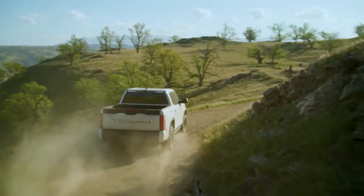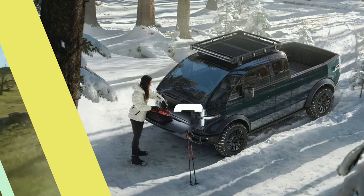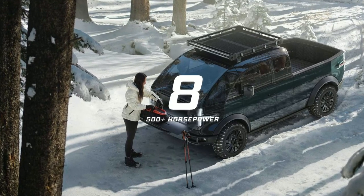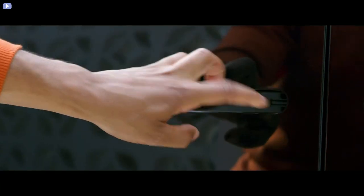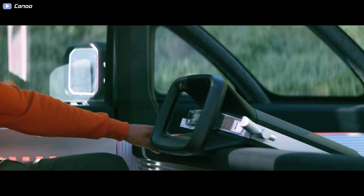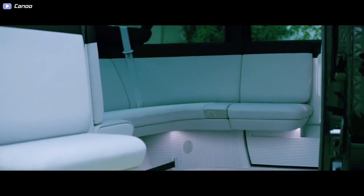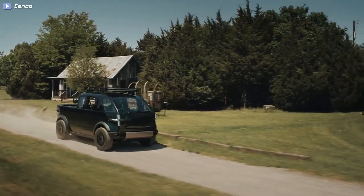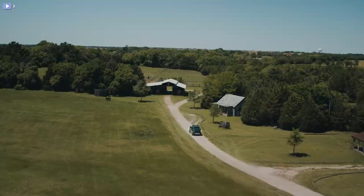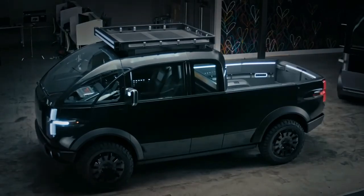Pricing for the 2023 Tundra TRD Pro starts from $68,500. Number eight: Canoo Electric Pickup Truck. Developed by a California-based startup founded in 2017, the Canoo pickup will join the brand's lineup of electric passenger vans and pickup trucks. The Canoo electric pickup truck is a blend of 1960s truck style and modern details. It has a small footprint at 184 inches long, 78 inches wide, and 76 inches tall.